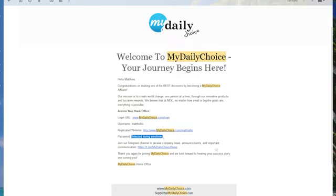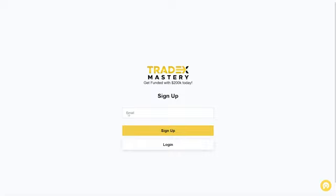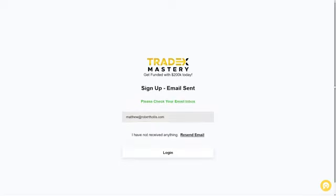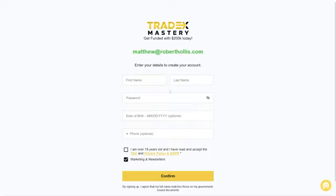The next step is to set up your Tradex Mastery account with the same information you just used to sign up for AkashX. Go to prop.tradexmastery.com/sign-up and use the same email address as before. The Tradex Mastery email will arrive — remember to check your spam folder if you do not see it. This process can take up to three to five days. If you are having issues, reach out to Tradex Mastery support for help. Complete the Tradex Mastery sign-up process to move forward.